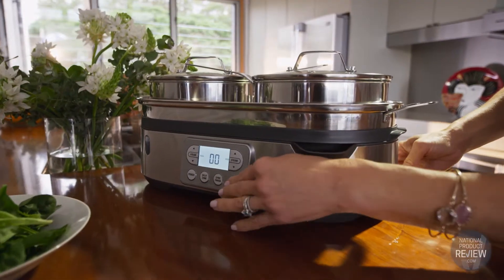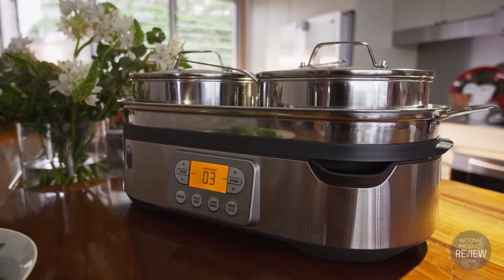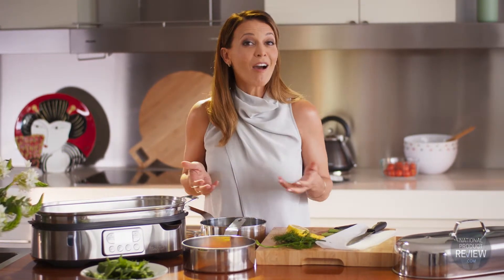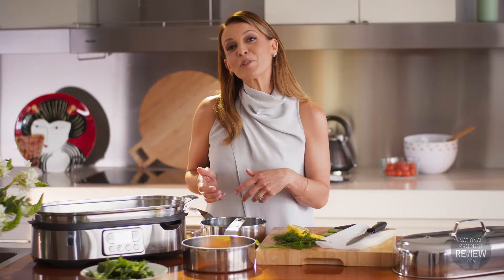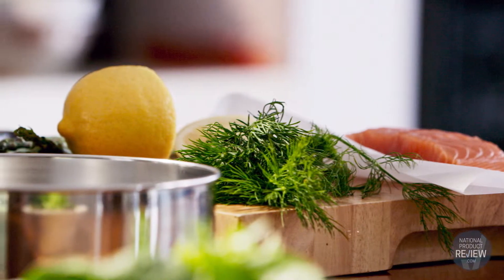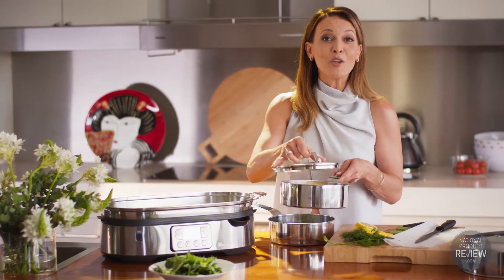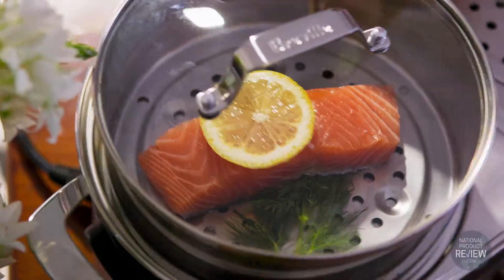The single level steam zone and independent controls deliver fast, even heat without cross-contaminating. Some other cookers allow steam to pass through each compartment, so if you're steaming fish and vegetables, for example, the vegetables nearest the fish will often get that fishy taste. But that doesn't happen inside the Steam Zone Dual Steamer — you'll always be confident that your ingredients retain their individual taste every time.